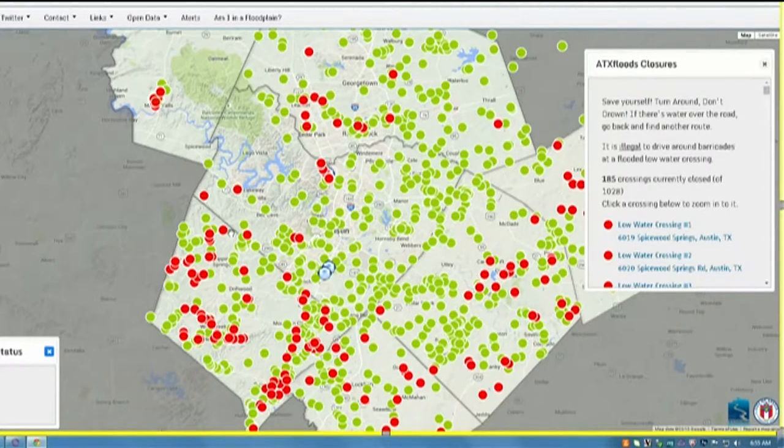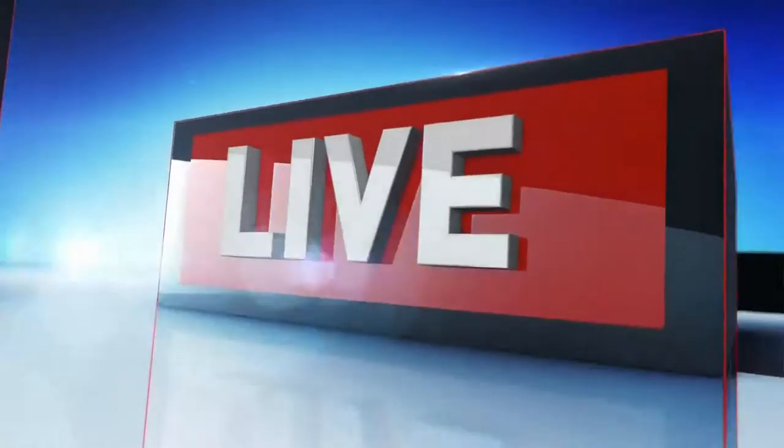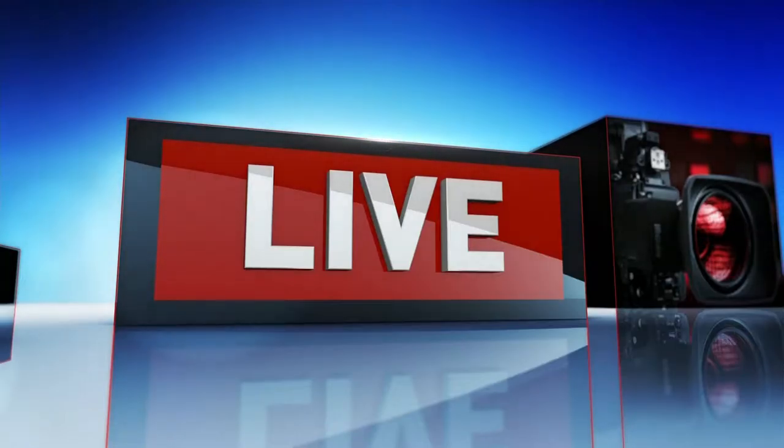Tina Shively has been driving around in the KV Storm Chaser, monitoring many of these closings. She joins us now from Joe Tanner Lane in Oak Hill.